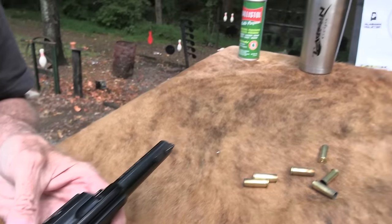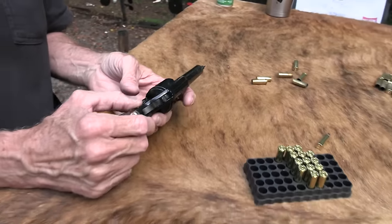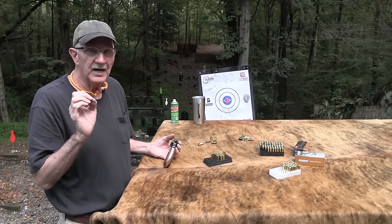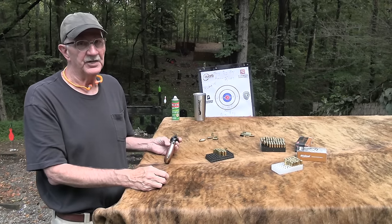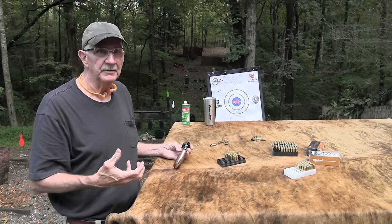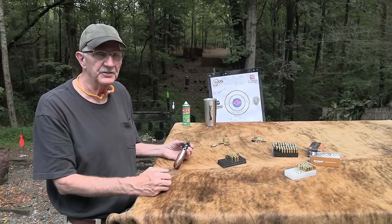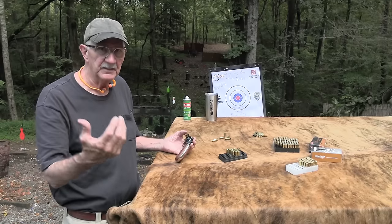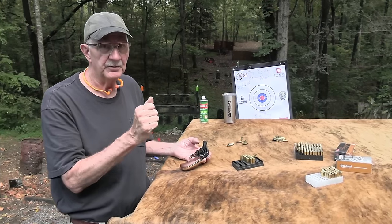Before I go too far, let me thank Alabama Holster again. I happen to have two of them on me right now — a phone holster and a pocket holster. Great manufacturer of Kydex concealment holsters. Appreciate their support and they do a wonderful job. You can conceal some pretty big firearms. Flapjack belt holsters, inside the waistband, pocket and purse holsters — check them out at Alabamaholster.com.